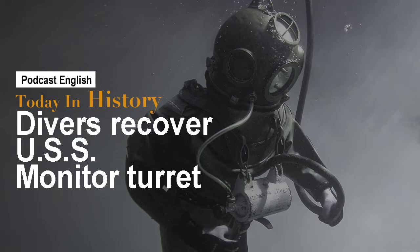On August 5, 2002, the rusty iron gun turret of the USS Monitor broke from the water and into the daylight for the first time in 140 years. The ironclad warship was raised from the floor of the Atlantic, where it had rested since it went down in a storm off Cape Hatteras, North Carolina, during the Civil War. Divers had been working for six weeks to bring it to the surface.